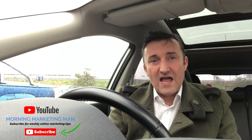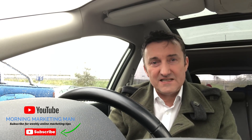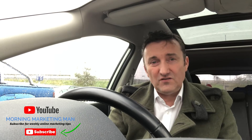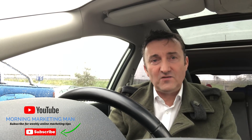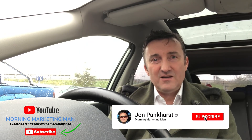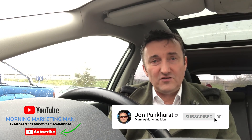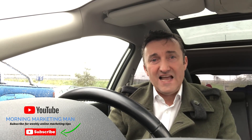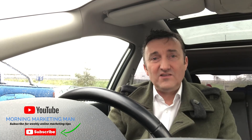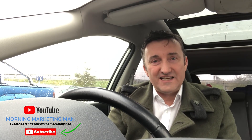And if you are running a business like that, or you have a marketing director in that business, this video could be really useful for you. I'm John Pankhurst, the Morning Marketing Man. If you find the content useful, please like or share on Facebook. If you're watching on YouTube, please click the subscribe button because every new subscriber really encourages me to add more value back to the community. And if you're watching on LinkedIn, please click the like button because that will share it with your community.